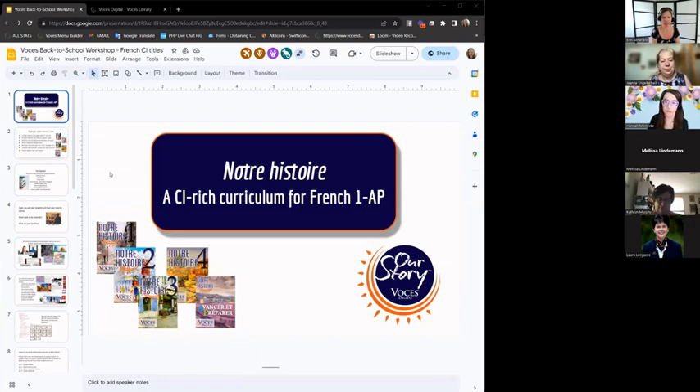This series includes levels one through four plus AP. Level one can be used in middle school — it would just be used more slowly than you might do it for freshmen. There are so many resources in every unit, as I'll be discussing soon; you really want to pick and choose what you use. You don't necessarily have to cover everything.